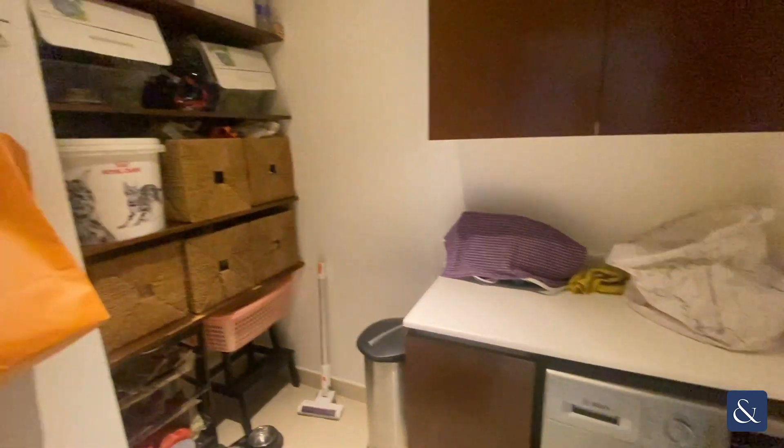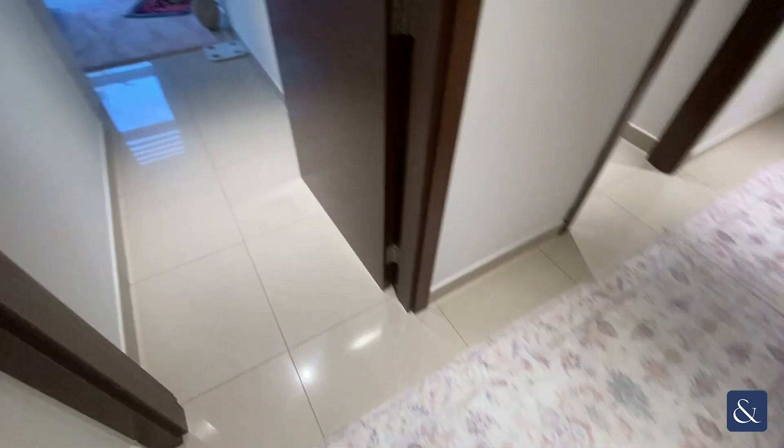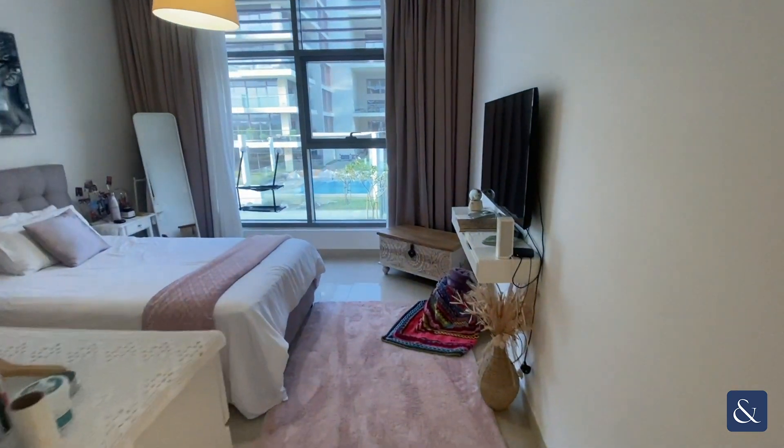Continuing through, to the left is the laundry room, which has the washing machine and extra space for storage. And then the master bedroom.